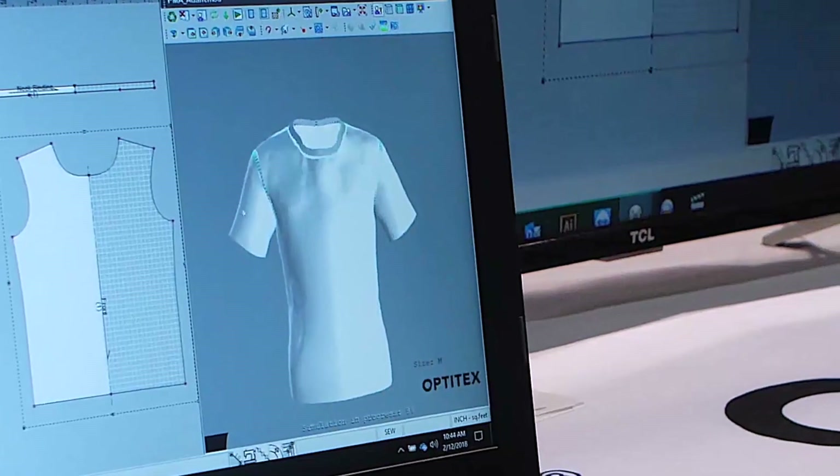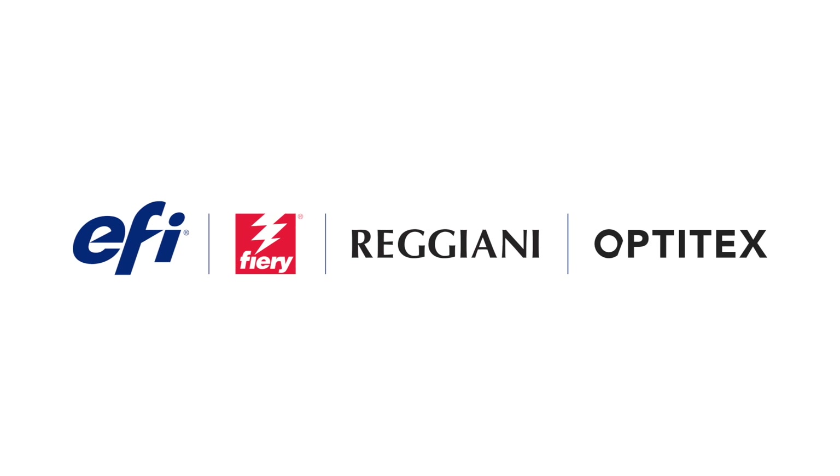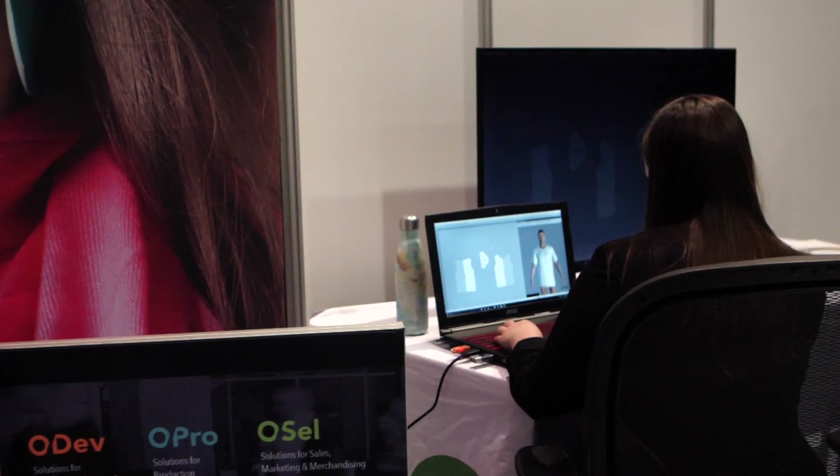Leaders in integrated 2D CAD and 3D digital product solutions for the textile industry, EFI Optitex brings you the power of 3D design to revolutionize how you develop, produce and market your garments.